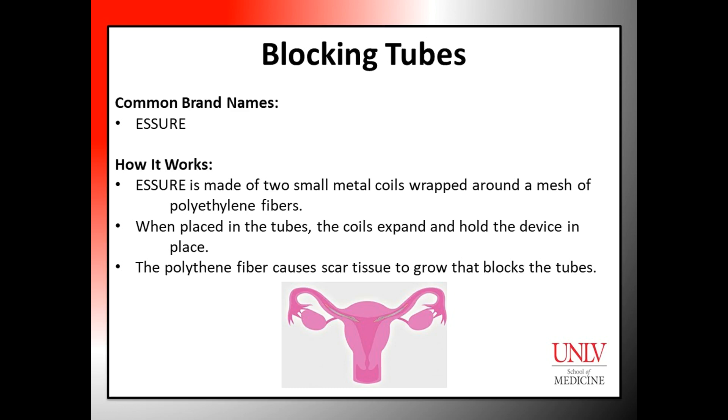Another form of female permanent birth control is blocking tubes. A common name for this procedure is Escher, a non-surgical technique of permanent birth control.